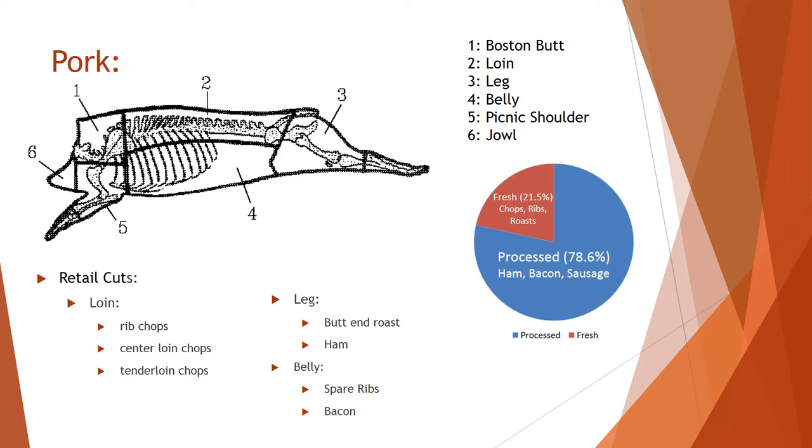The belly is where spare ribs and bacon come from. It's important to understand that three-fourths of all pork consumed in the US is processed. Ham, bacon, and sausage for example are consumed 78.6% of the time, whereas fresh cuts of pork — chops, ribs, roasts — are only consumed 21.5% of the time. So while fresh cuts are important, processed meats have more value in the US industry.